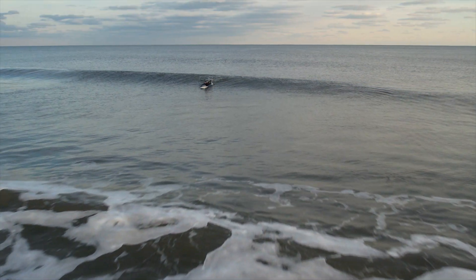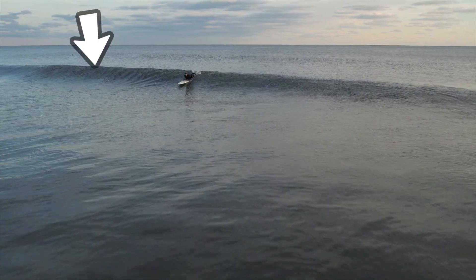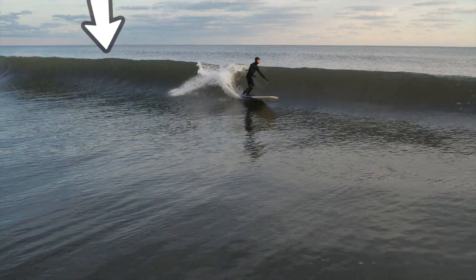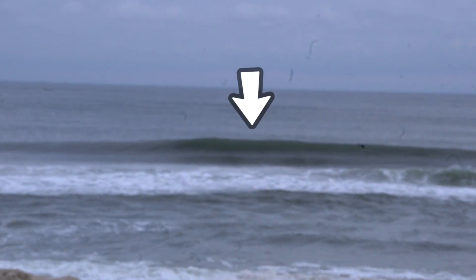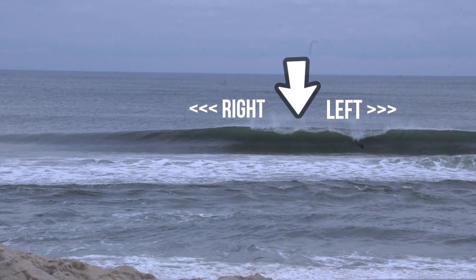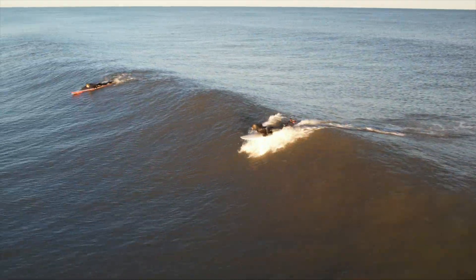To put yourself in the perfect spot you have to understand how waves work and what to look for. When you're looking at a wave, one of the most important aspects is the peak. This is the point on the face of the wave that's the tallest and is going to break first. In a perfect world we would try to take off at the peak and decide whether we're going to go right or left depending on what the shoulder looks like. However, waves are rarely perfect.